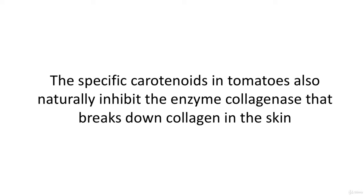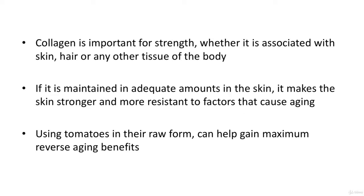The specific carotenoids in tomatoes also naturally inhibit the enzyme collagenase, which breaks down collagen in the skin. Collagen is important for strength, whether associated with skin, hair, or any other tissue of the body. If maintained in adequate amounts, it makes the skin stronger and more resistant to aging factors. Using tomatoes in their raw form can help gain maximum reverse aging benefits.